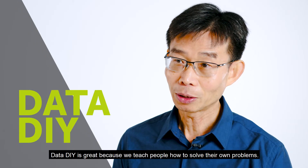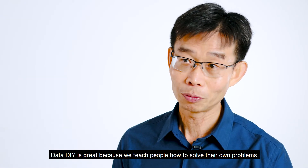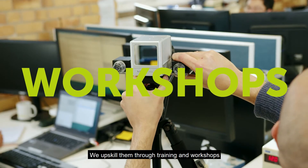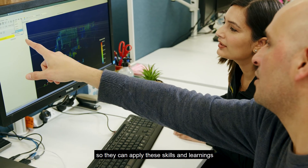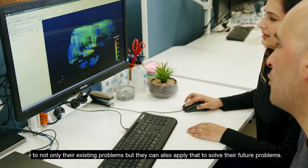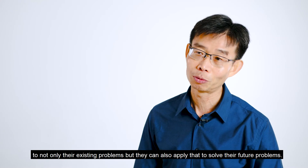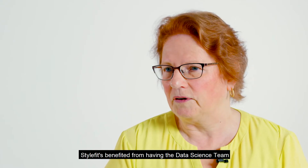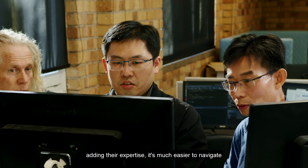Data DIY is great because we teach people how to solve their own problems. We upskill them through training and workshops so they can apply these skills and learnings not only to their existing problem but also to solve their future problems. StyleFit has benefited from having the data science team adding their expertise.